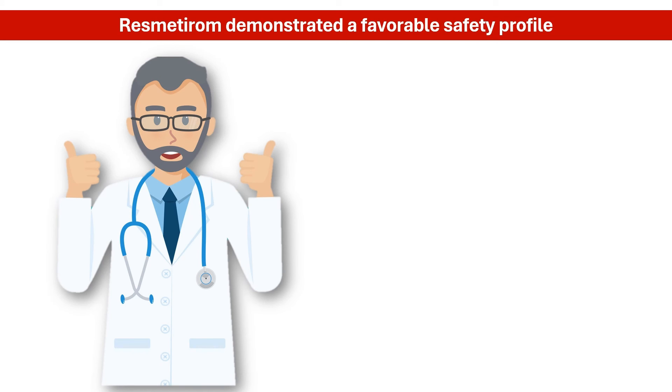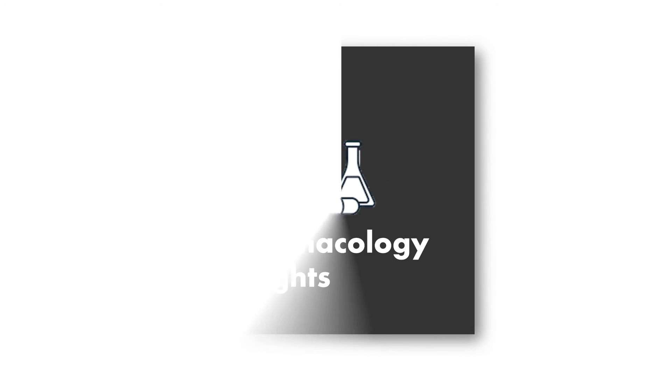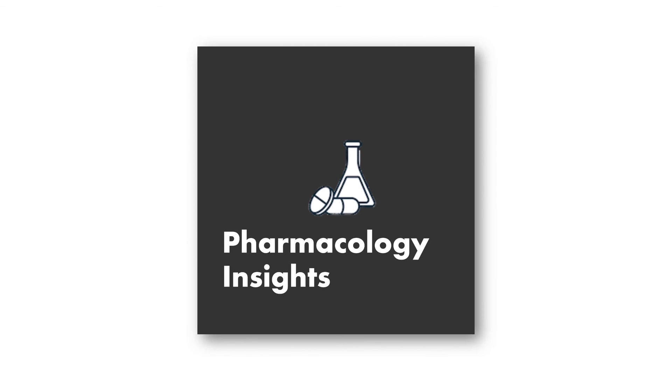Moreover, resmederum demonstrated a favorable safety profile in trials. The most common adverse reactions reported with treatment included diarrhea and nausea. The approval of resmederum heralds a new era in NASH treatment, offering hope to millions of patients worldwide and potentially reducing the burden of liver disease and improving overall public health. And that's it for today's pharmacology video. If you enjoyed this video, please give it a thumbs up and subscribe to the channel for more pharmacology content.